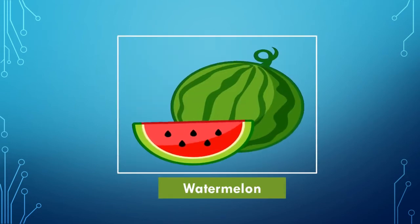Which fruit is this? Yes, it's a watermelon. It's a fruit with red color inside and the outer part is green in color. This fruit has lots of seeds and there is 92% water in watermelon. That's why it's a perfect refresher for summer.